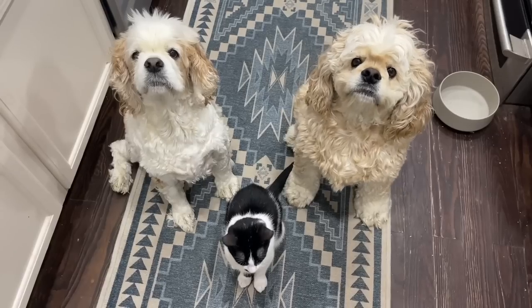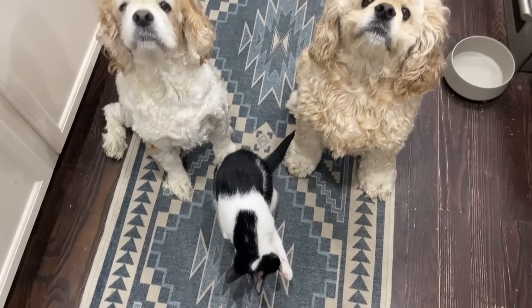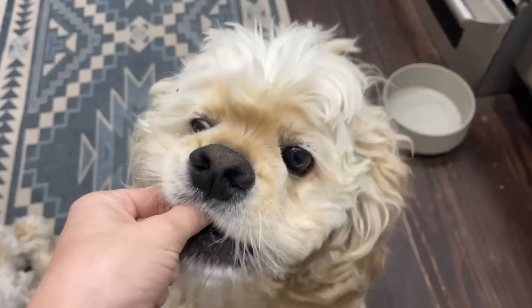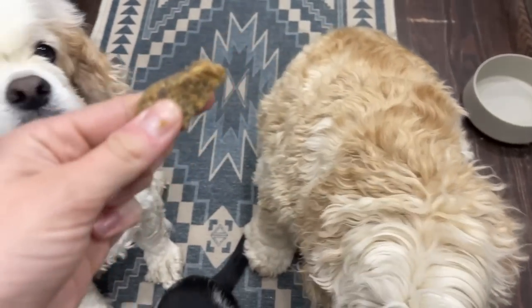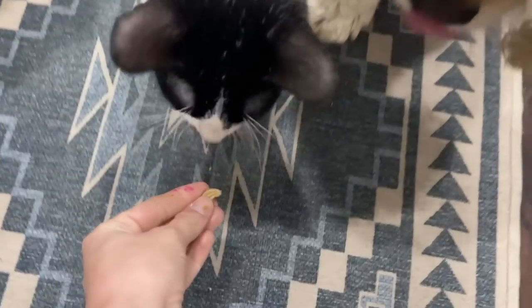The crew has assembled for a treat — isn't it funny how Smoky just gets right in the middle of the dogs and wants a treat too? Look at how fluffy Cooper is — tomorrow he is getting shaved because he's got some matting in his ears and I think it's just about time to restart. There you go, Smoky!